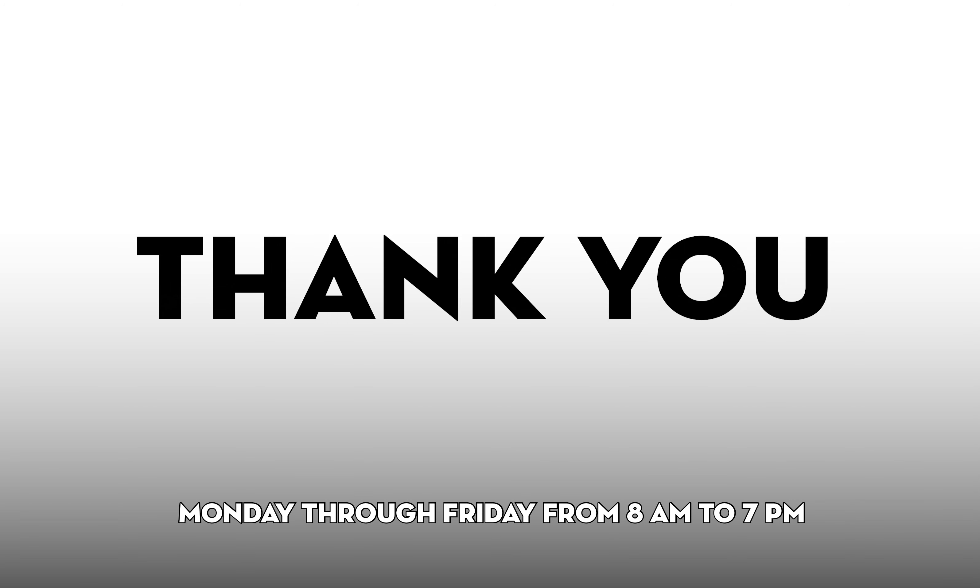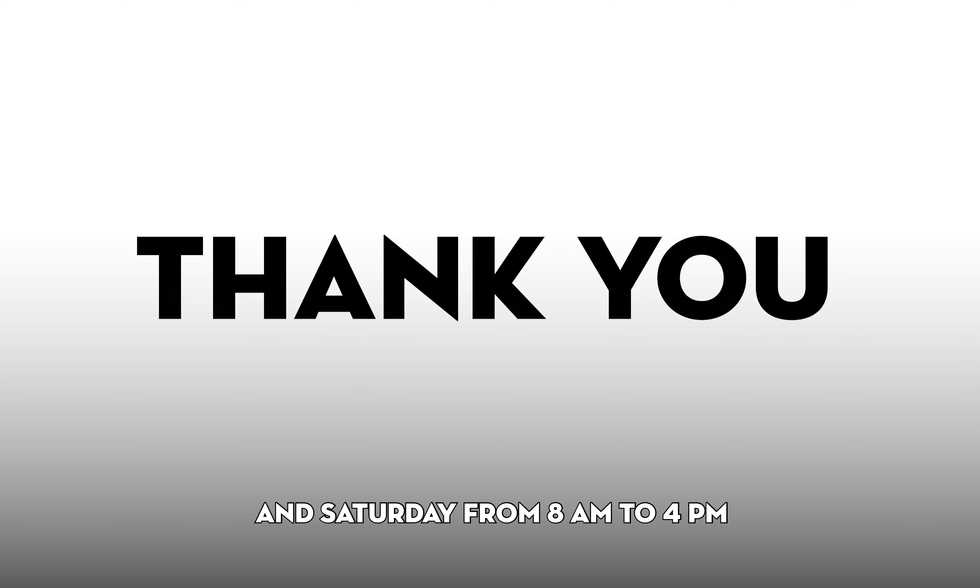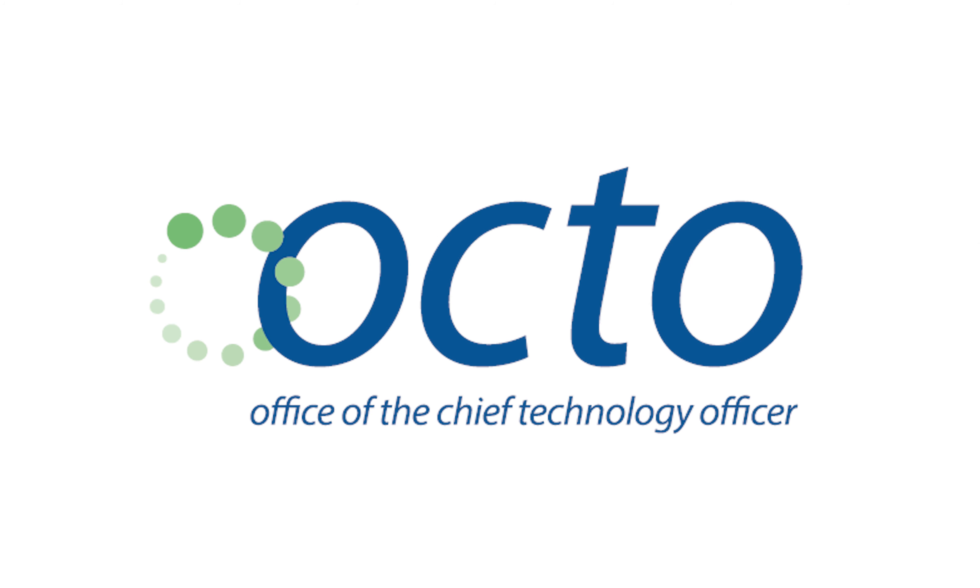Thank you for following along. If you need further assistance with vaccine pre-registration, please call the District's Help Center at 855-363-0333, Monday through Friday from 8 a.m. to 7 p.m., Saturday from 8 a.m. to 4 p.m., and Sunday from 8 a.m. to 4 p.m. Thanks for watching!